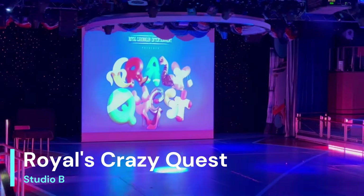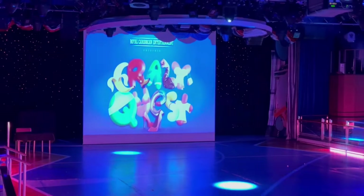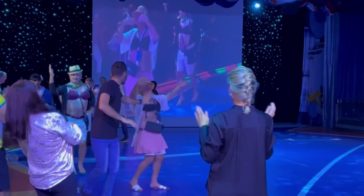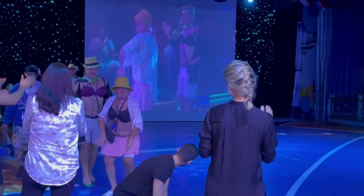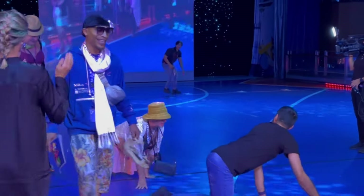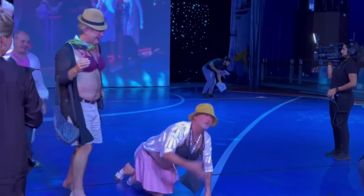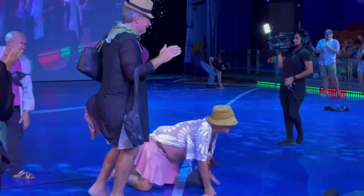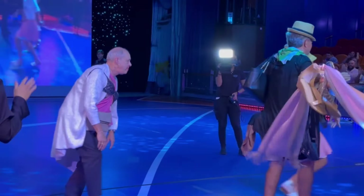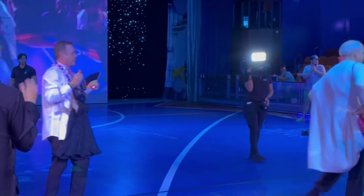In Studio B, one of the most unique games is Royal Crazy Quest. In Royal Crazy Quest — it's an adult game only, 18 plus — they're going to have some crazy quests that they ask you. It's like a scavenger hunt where they need to get different things from the audience. It's divided into different teams. Everybody has so much fun, and I'm telling you, it's just hilarious. They're supposed to be at a beauty pageant, and if you see my other video on Liberty of the Seas, you can see how crazy it gets.